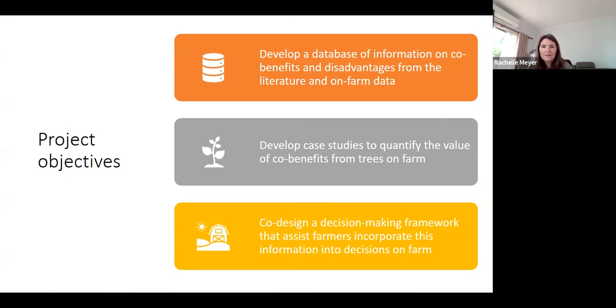The three objectives: firstly, to develop a database that includes co-benefit and disadvantage information regarding planting trees on farm. Secondly, to estimate the value proposition of integrating trees into farming systems. And third, to develop a decision framework that will assist farmers in accessing and incorporating information into their tree planting decisions and implementation.